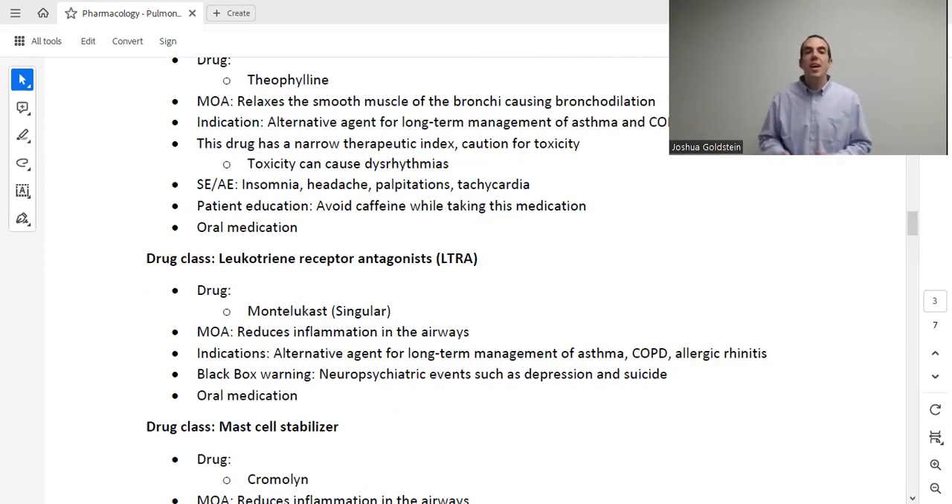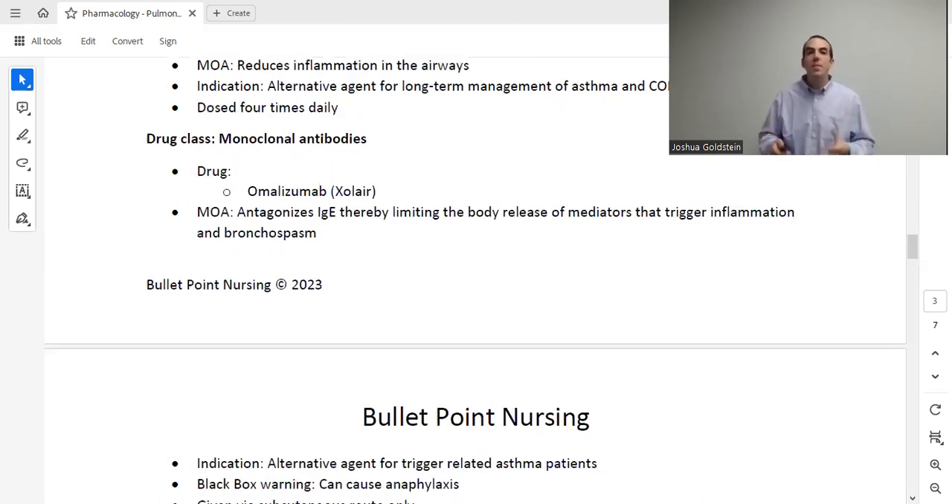Next are the mast cell stabilizers, with the drug cromolyn. Cromolyn is an inflammation reducer, so it addresses the inflammation component of asthma. It's another alternative option when ICS is not sufficient or not working. The significant downside is that it is dosed four times a day, and as covered in our first pharmacology lecture, the more times per day a patient must take a medication, the worse their compliance will be.